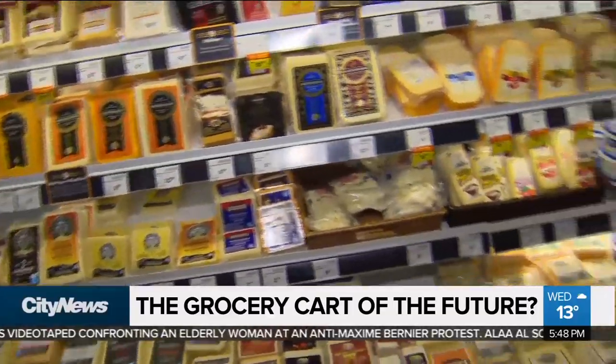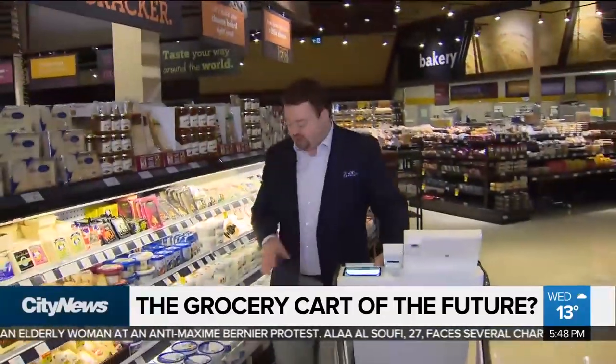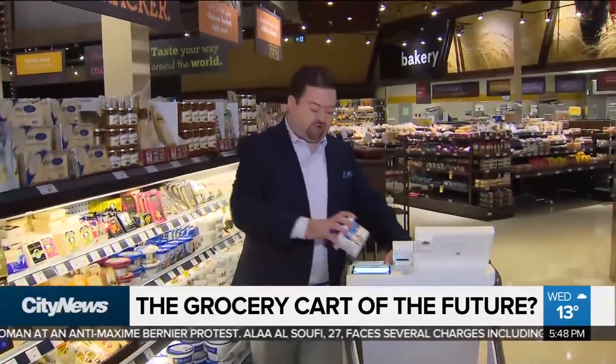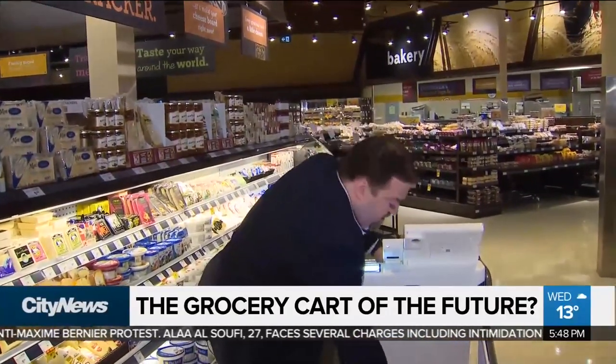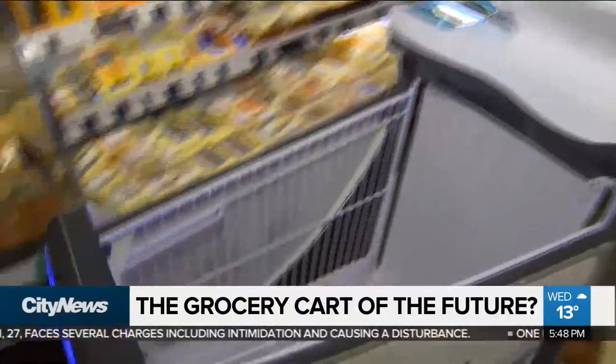Right now, if you want to test out the Sobeys smart cart with AI technology, you have to come to the company's Oakville, Ontario store. They have 10 of the carts right now for customers to use. Depending on how that goes, you could see the high-tech carts rolled out all over the place. Richard Southern, City News.